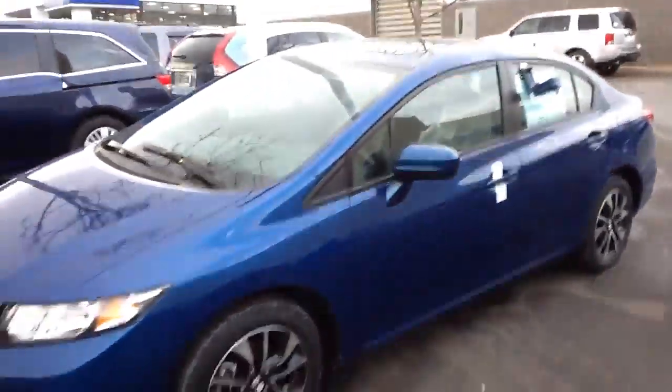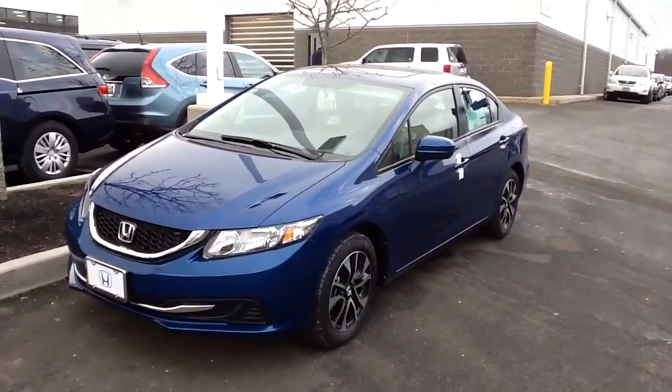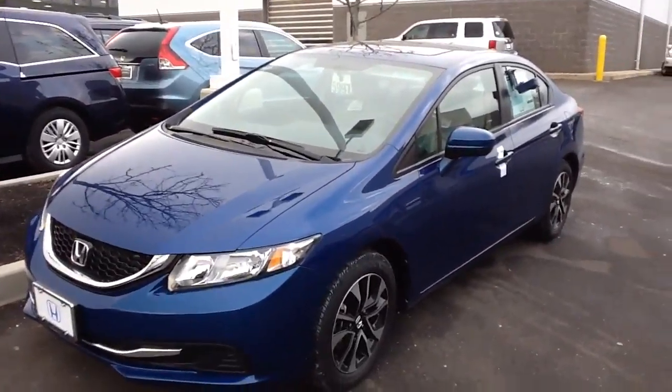Hey Mr. McNeil, Paul at Honda of Danbury, just a quick follow-up video on the Civic. This is the one we started to look at outside — I know we drove the prior one — so I figured I'd give you a video on the new one. Again, this is a Civic EX 2015, and this one happens to be blue.